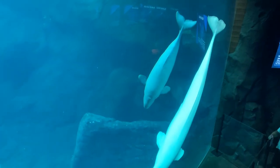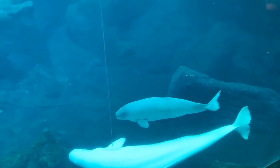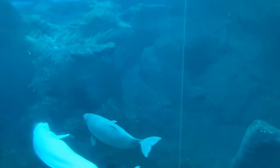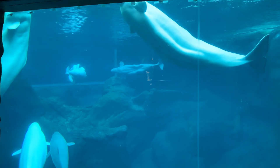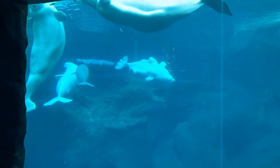Beluga whales are small, white whales that live in the cold waters throughout the Arctic and some subarctic locations. They can be found in a variety of habitats, from deep offshore to shallow bays. Some even swim far up rivers. Belugas are social and form groups called pods.